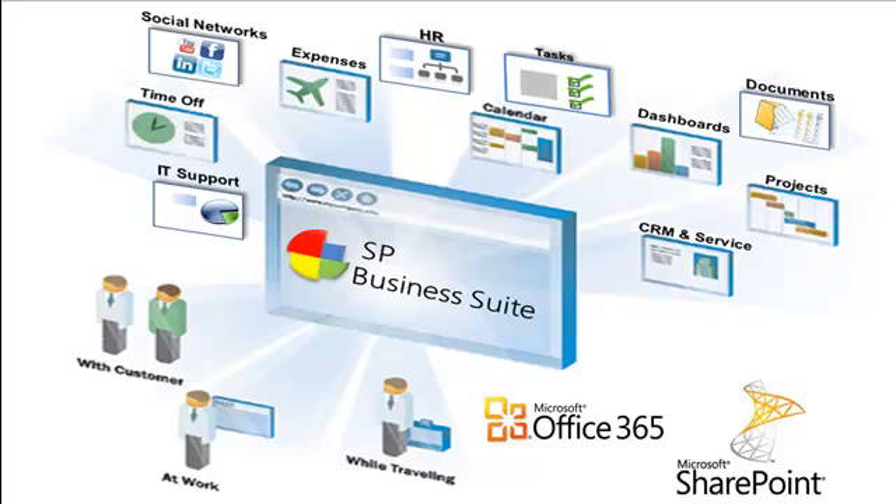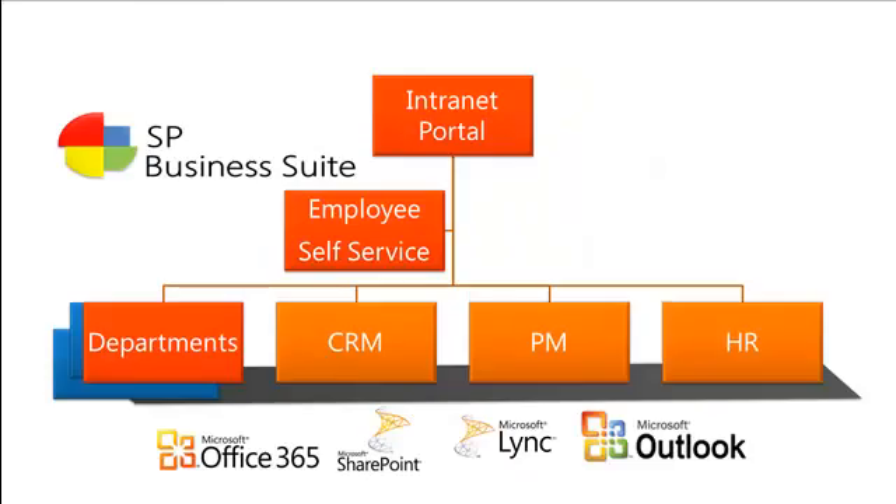We leverage Office 365 and have built applications on top of SharePoint on Office 365. This gives you a common point of access for many different applications, no matter if you're at the office, if you're traveling, or with customers through any type of media.